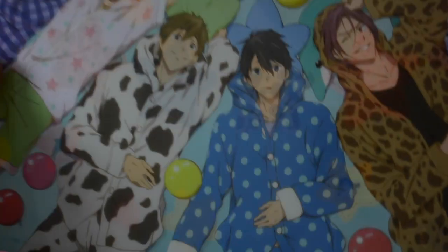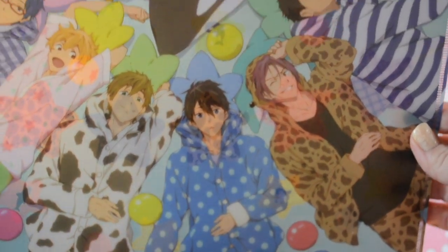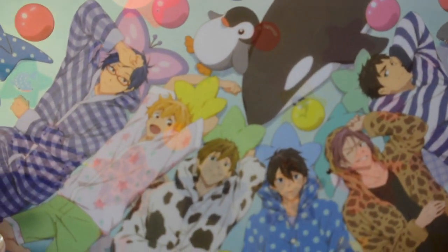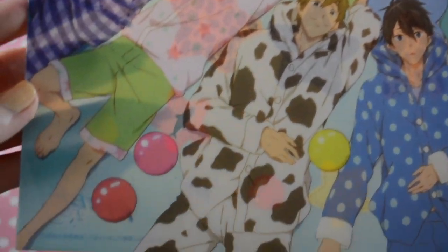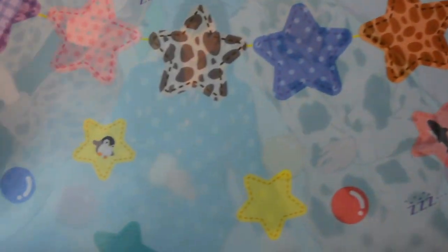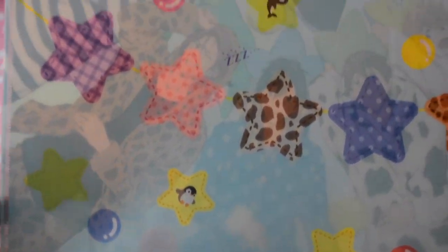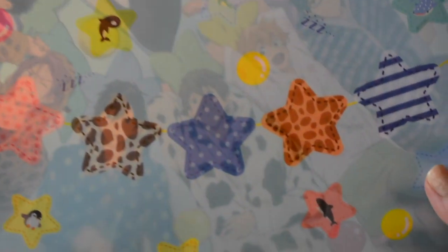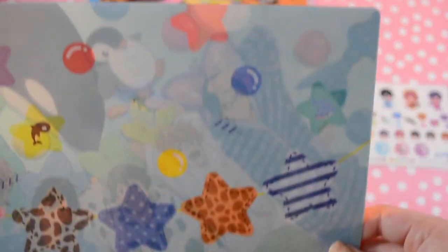This one is really cute — it's a sleepover theme. I really like this one. The back is super cute too. It has a little plush material, so there's texture all over it.